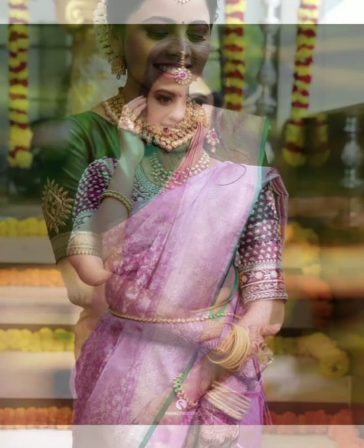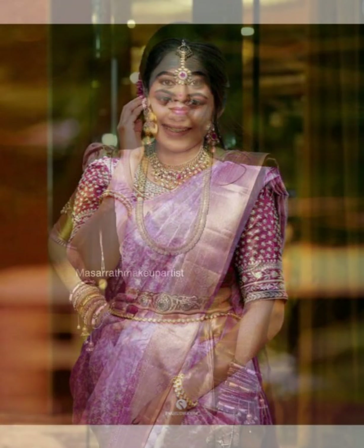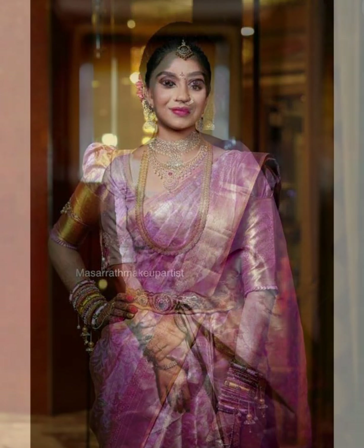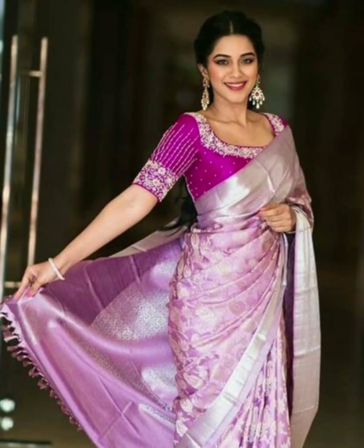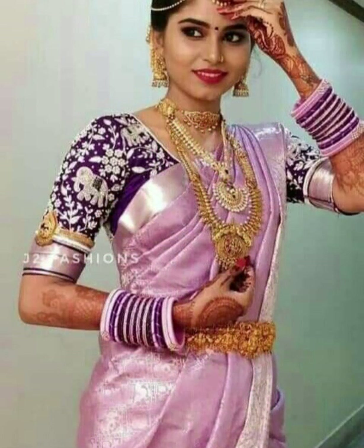Friends, lavender color silk sarees with a contrast pink color blouse are the best choice for weddings. Most women love to wear this kind of lavender color silk saree with a contrast pink color blouse.